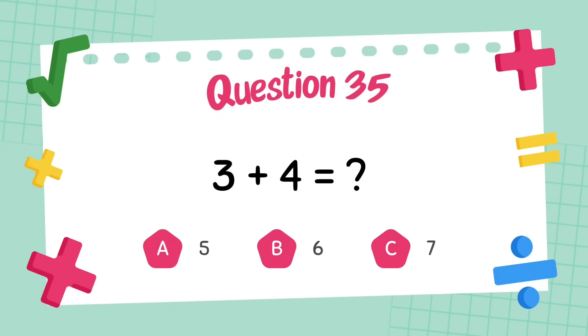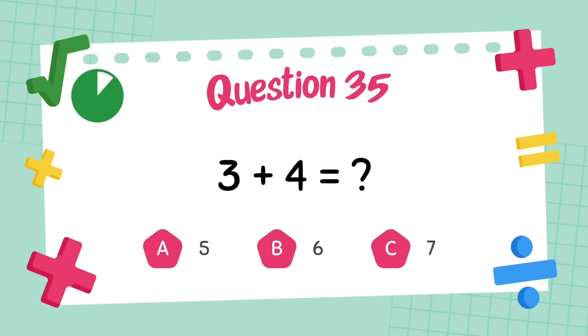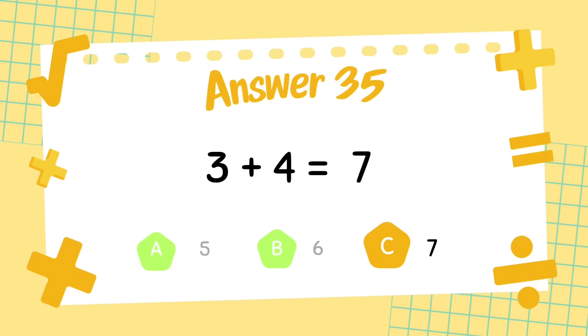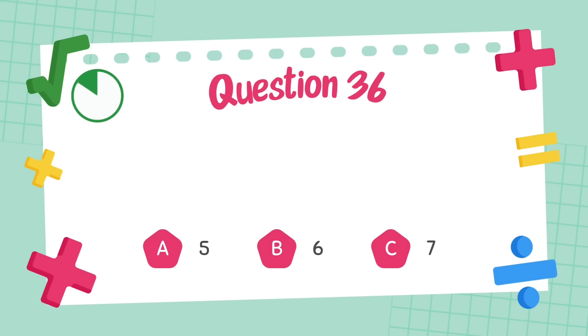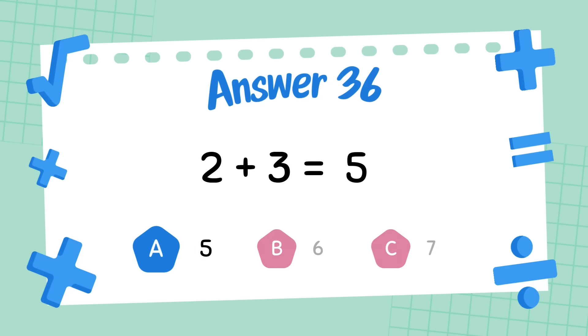What is three plus four? The answer is seven. What is two plus three? The answer is five.